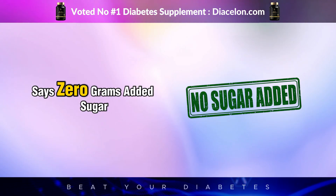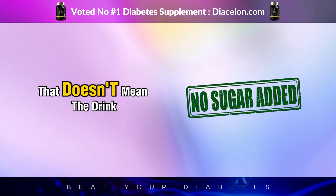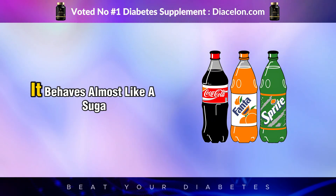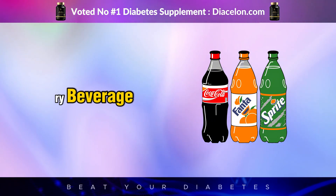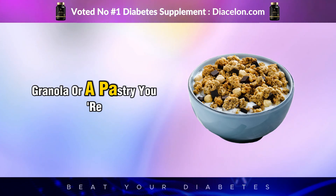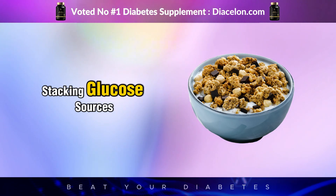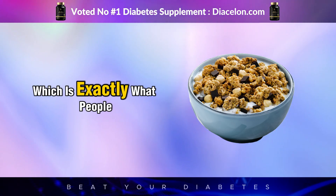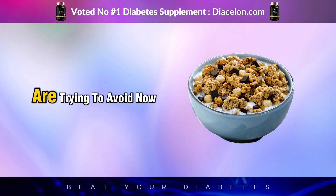So even if the label says zero grams added sugar, that doesn't mean the drink is blood sugar friendly. When it hits your digestive tract, it behaves almost like a sugary beverage. And if you're consuming it with other carbs, like cereal, granola, or a pastry, you're stacking glucose sources and compounding the blood sugar spike, which is exactly what people with insulin resistance are trying to avoid.